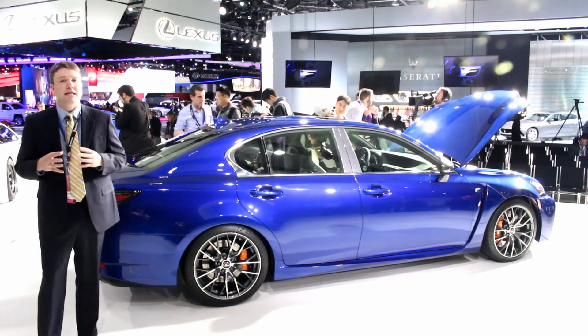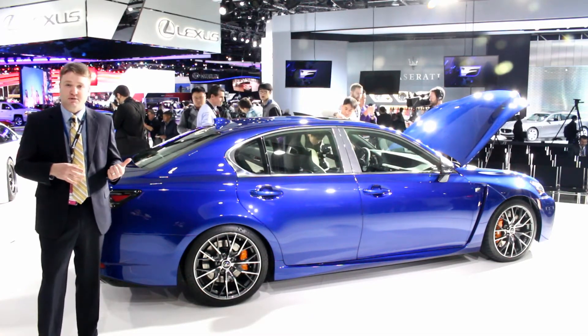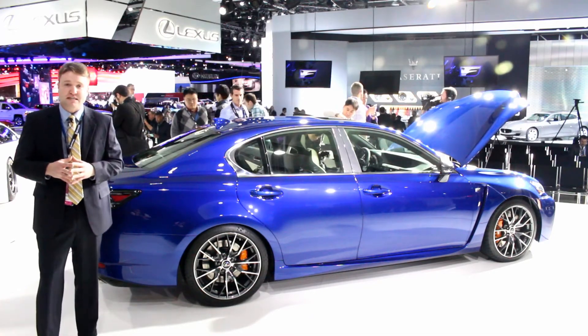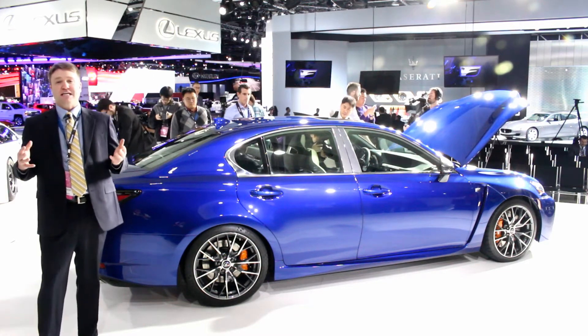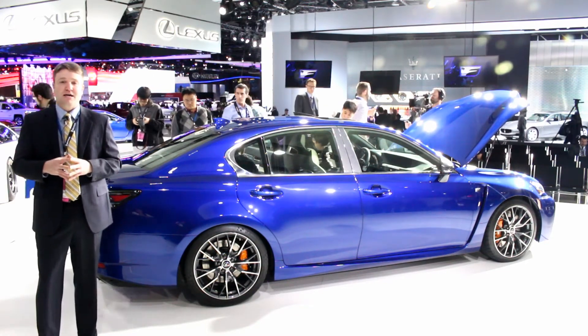We're looking forward to driving this one when we get a chance to. It goes on sale later this year, but knowing what we know about how Lexus has been focusing on driving performance recently and how fundamentally good the GS is, we know with that great V8 up front this is bound to be a great drive.